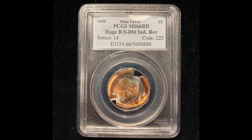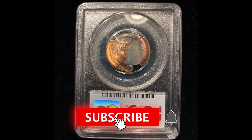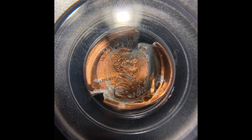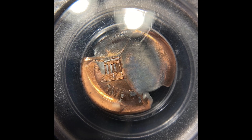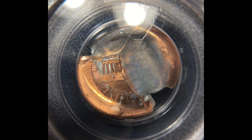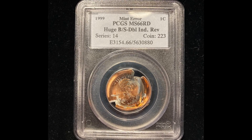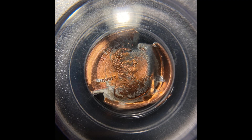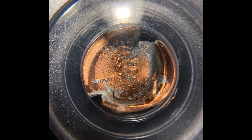Let's look at this coin that looks like it got obliterated — they're selling online for $1,000. Keep in mind that you're not going to be able to replicate this error with a hammer, so don't try to do anything like that. Even though it looks like it got destroyed post-factory, this is indeed a genuine mint error coin. They're calling this a huge B over S double indention on the reverse of the coin. If you find a coin like this, it's worth sending it off to a company like PCGS or NGC to get it graded, certified, and authenticated so you can sell it online for a lot of money, just like this person is doing for $1,000.